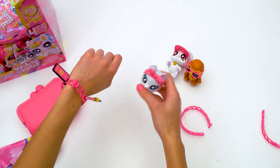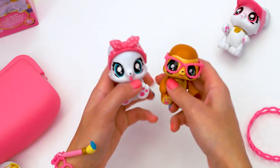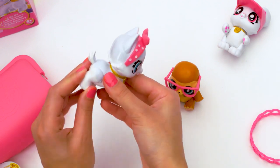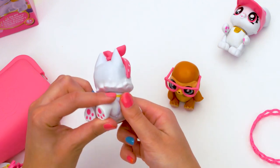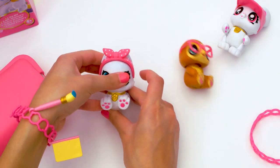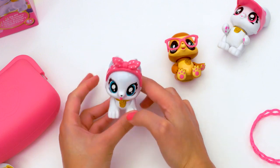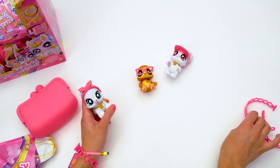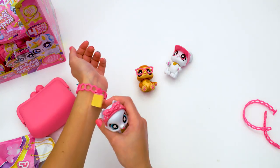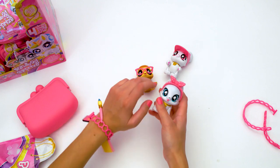Oh my gosh, I love these. They really feel like quality as well because they're so big and they're fully articulated. You can pose this one up, just do whatever you like. Oh, it's standing on its hind legs — very cute. We have another bracelet, awesome!